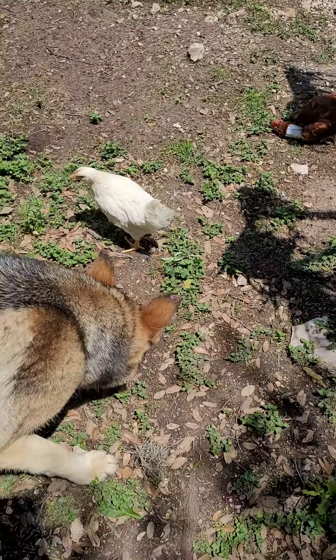We still have our first class graduates, and these guys spent a considerable time with the other chickens, so I have every reason to believe that they'll form a group together.